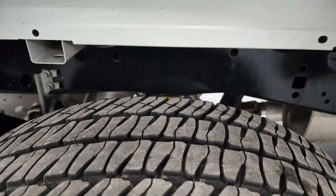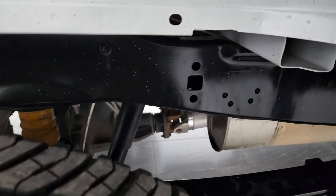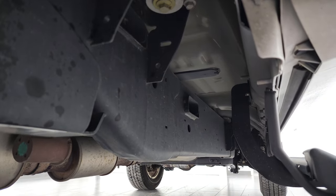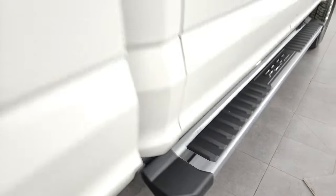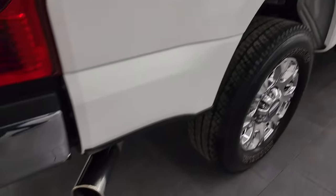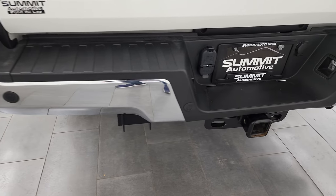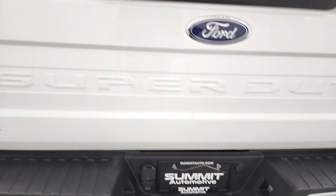Back tires have just as much tread as the front tires. Frame and underbody is like new underneath here. It has all the remaining factory exhaust and is super clean all the way around. It has the nice factory chrome step bars, and with that chrome package you also get the chrome-tipped exhaust on there. Coming around to the back, the rear bumper is in great shape — no dents or dings on there. It does have the backup parking sensors, full towing package, which includes a receiver hitch, four-pin, and seven-pin wiring.